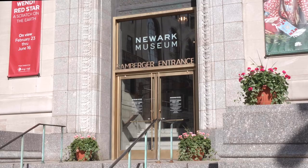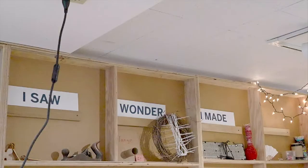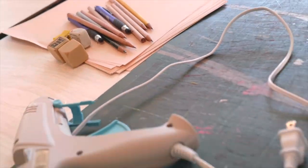What is the Makerspace at the Newark Museum? The Makerspace is an interactive space where people of all ages can tinker, create, and bring ideas to life.